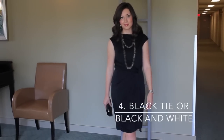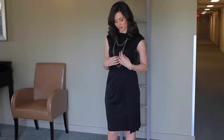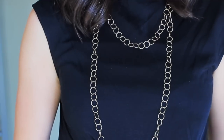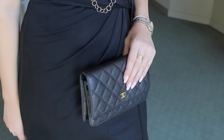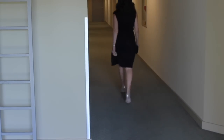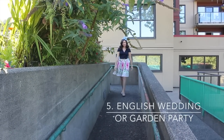For my fourth dress code it's black tie, or black and white, which is a dress code I've seen increasingly on wedding invitations. Black tie is tricky because you want to look demure rather than a sexy LBD, which won't be appropriate for a wedding. This dress from Tory Burch is a really pretty silk blend that hangs in a way that is comfortable and easy but also dressy with the ruching. The heels are by Kurt Geiger — I love a little bit of sparkle. I'm wearing my wallet-on-chain clutch, which shows you how convertible a clutch bag can be for multiple weddings.